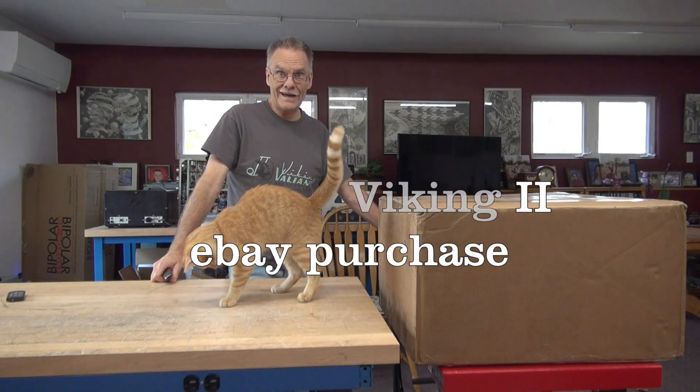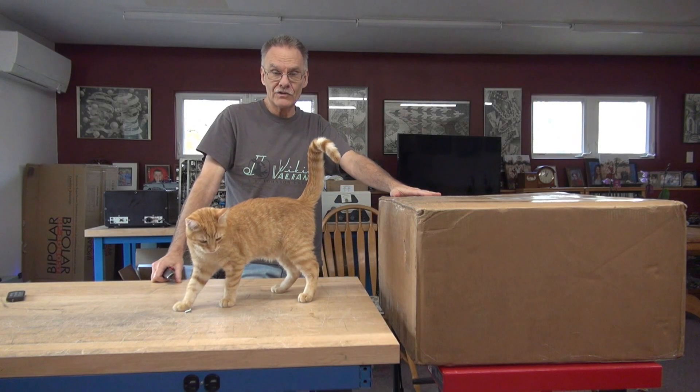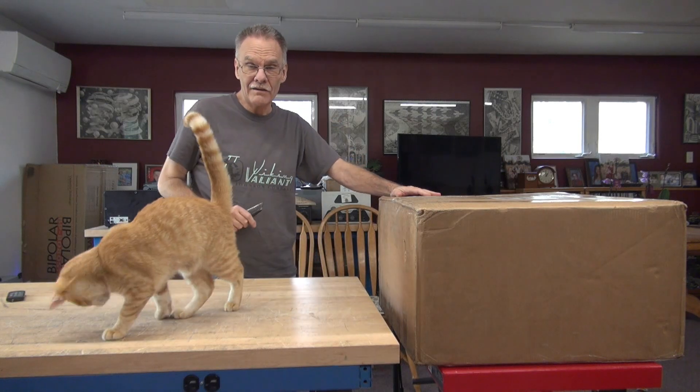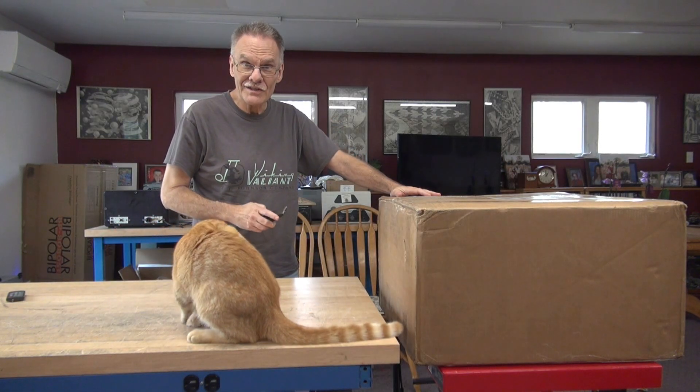Hey, it's Terry D-Lab. Guess what we got? Another 70 pound box. This one comes all the way from California. Let's see what's inside.